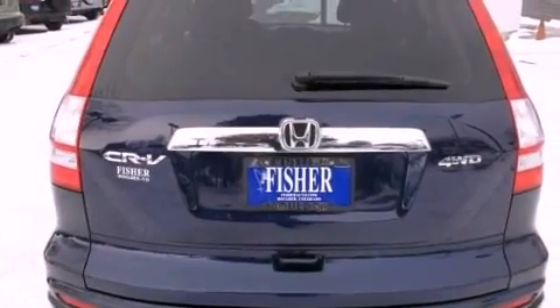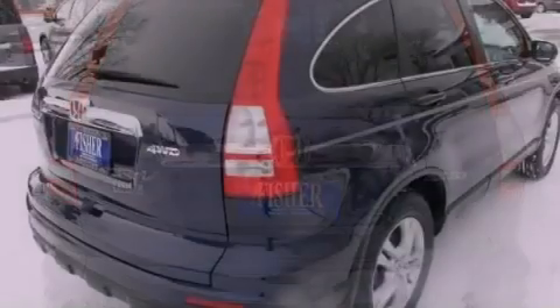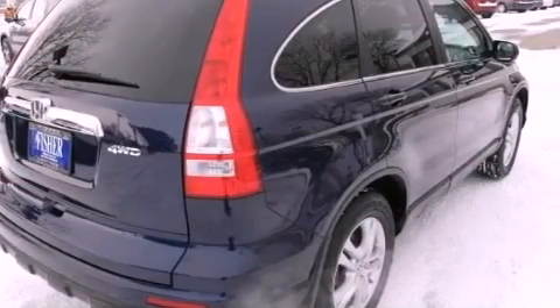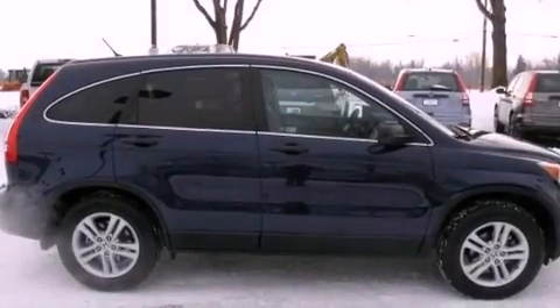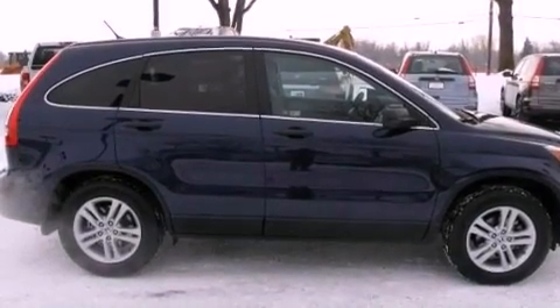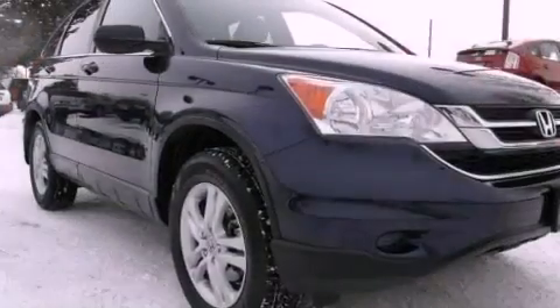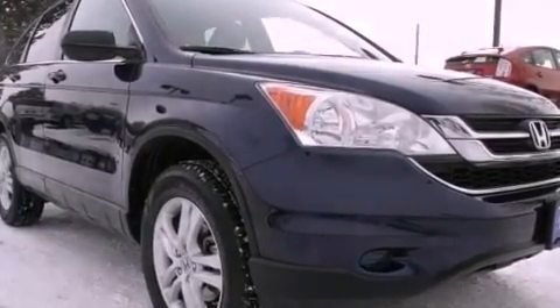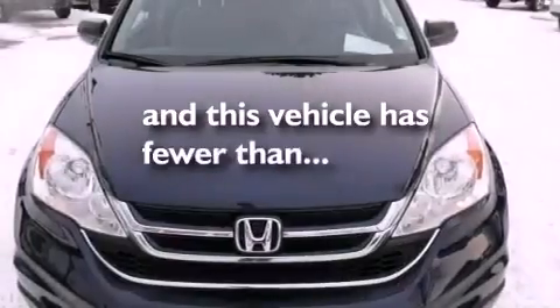All of the following features are included: a multi-link rear suspension, alloy wheels, a low tire pressure indicator, an electronic throttle, a security system, chrome window trim, a chrome grille, advanced compatibility engineering body structure, air conditioning, and this vehicle has less than 25,000 miles.